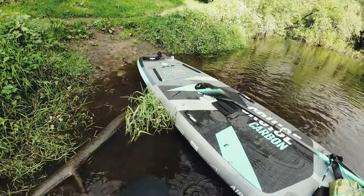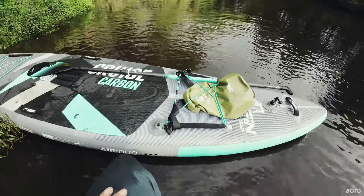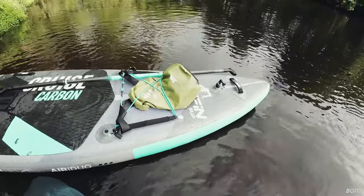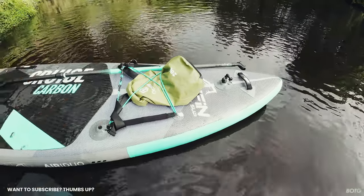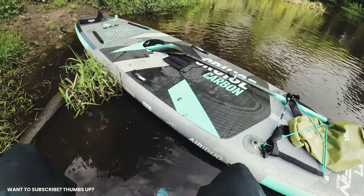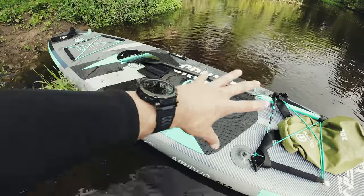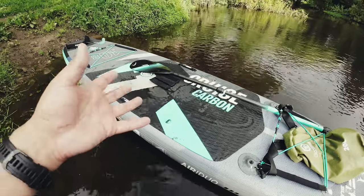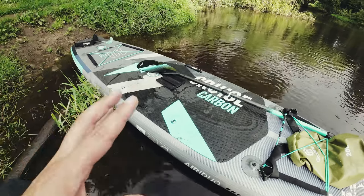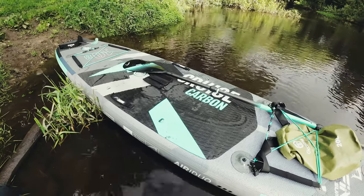So this is my Bluefin Carbon 10-8 board. Somebody on the Facebook page said, oh, that's a super low budget board — is it? It seems to be mid-tier to me. I really love the look of this board, I think it's a great looking board. There is the Cruise, which is the same board basically, but this one has two different carbon inserts in it. When you blow it up, they're supposed to give you a bit more rigidity. The more rigid the board is, the more stable it is — getting closer to an actual solid board.